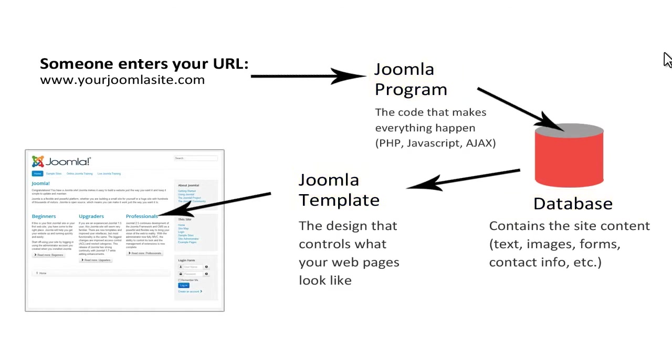For example, you can easily change the look of your site by switching to a different template, while your content remains the same.